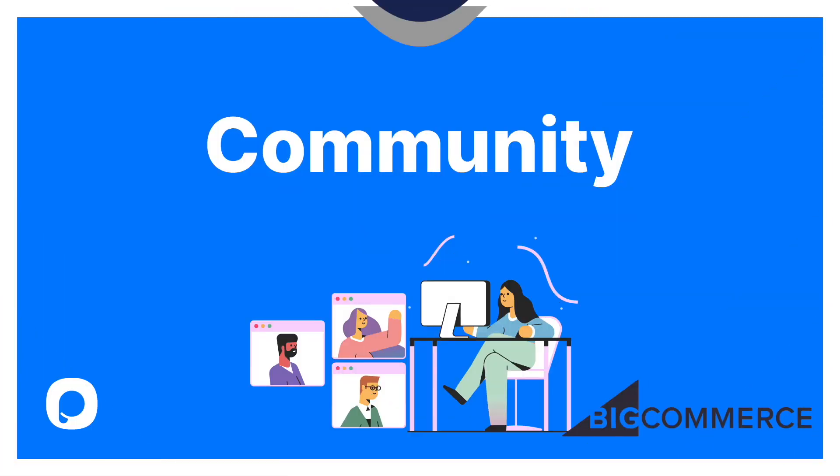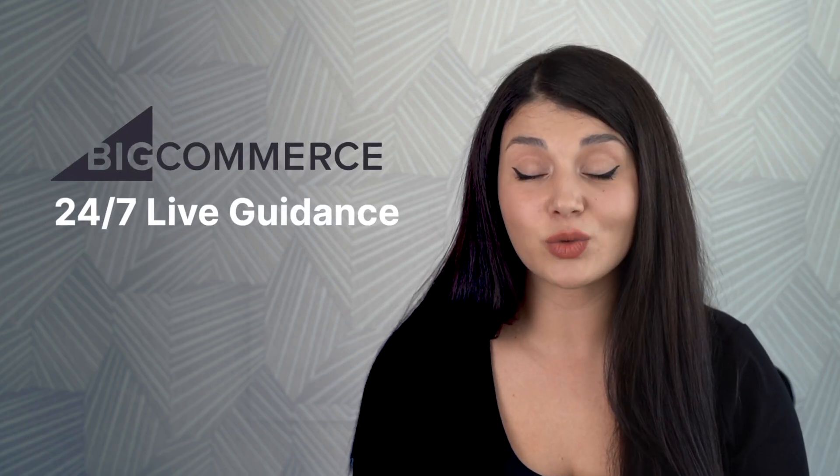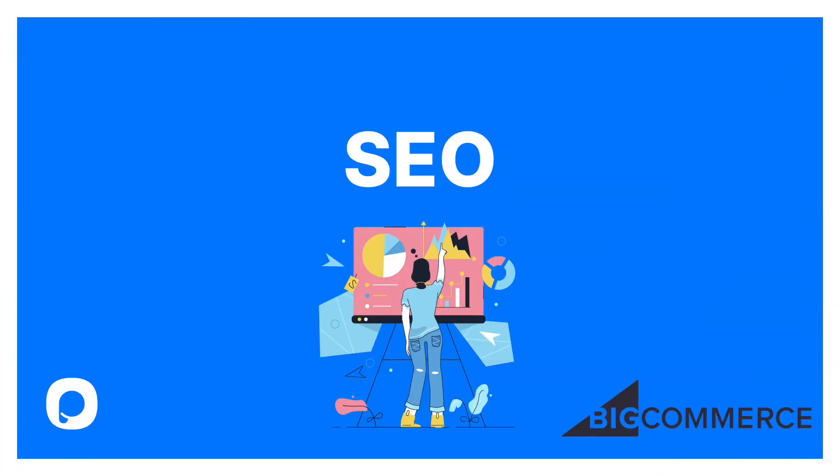When it comes to community, BigCommerce has a community page where you can find a question and answer section and join virtual meetings to interact with other people. Still, it has a long way to catch up with Shopify's enormous community numbers. Our next criteria is support. Just like Shopify, BigCommerce offers guidance 24x7 via live chat, email, and phone. Let's continue with SEO.